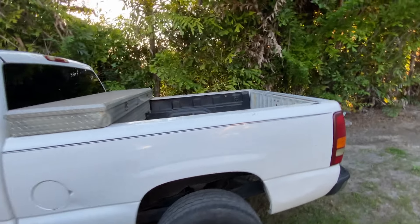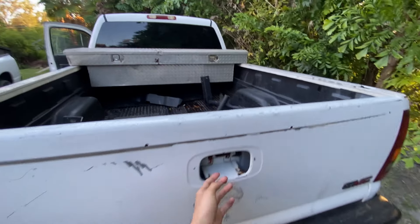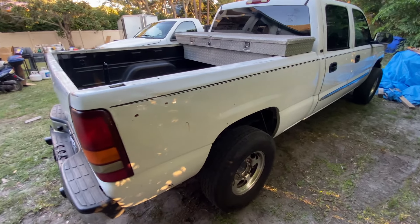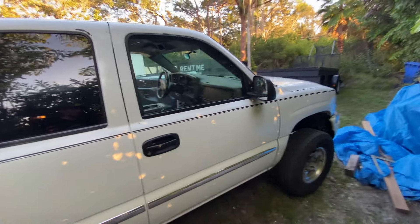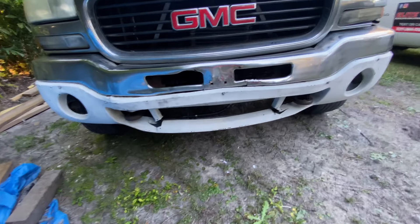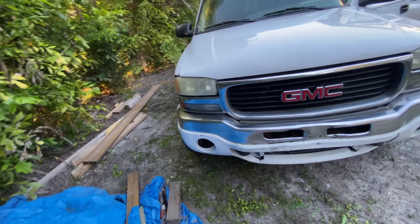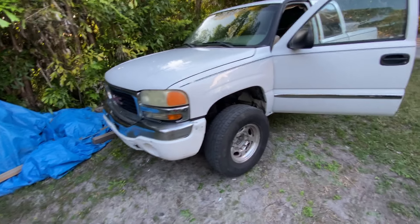It's a 1500 HD and it definitely has some scratches, probably needs a paint job, definitely needs some bed liner, and it's missing the handle in the back. The taillights are original so those would need to be changed out. The side doors cosmetically aren't too bad, not much paint damage. But the front end is pretty much all screwed up — that would probably need to be replaced.